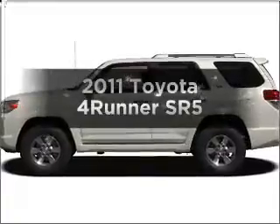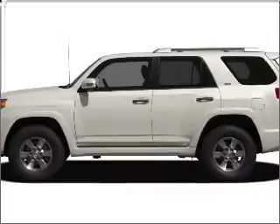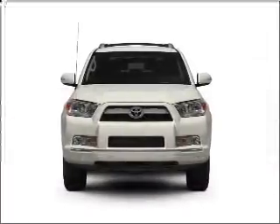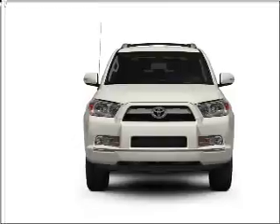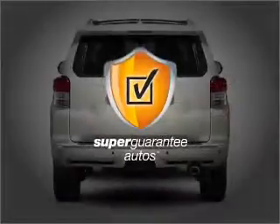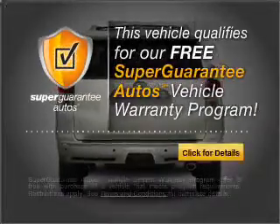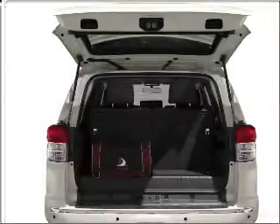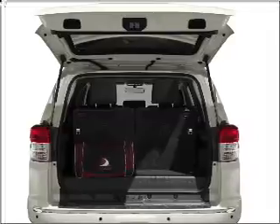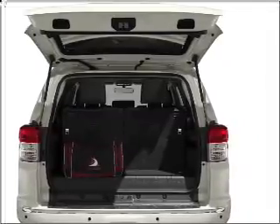Imagine yourself in this 2011 Toyota 4Runner. This is the set of wheels you've been looking for, with a reliable 6-cylinder engine that responds smoothly to its 5-speed automatic transmission. This vehicle qualifies for our free Super Guarantee Autos Vehicle Warranty Program. Buy a vehicle and get a free warranty from us only at everycarlisted.com. Anti-lock brakes help you bring your vehicle to a safe stop.